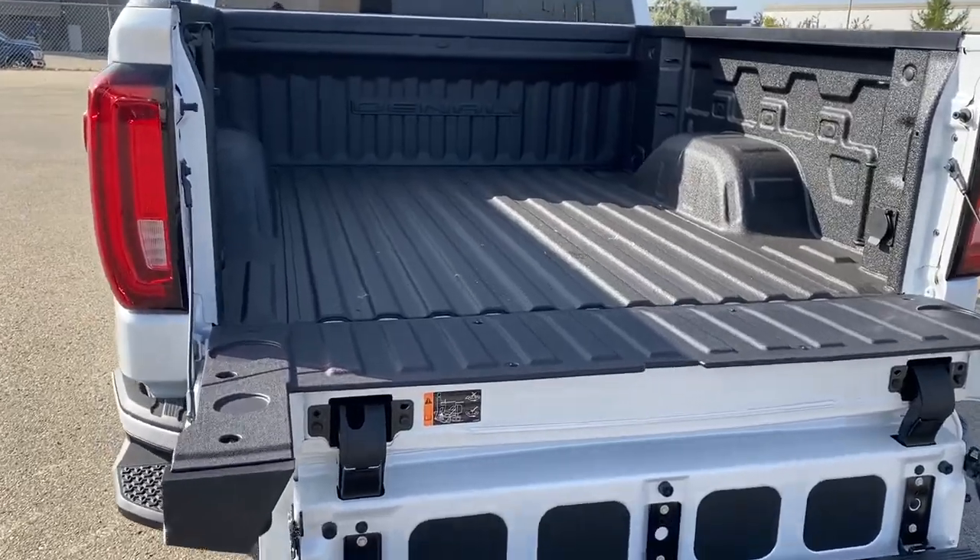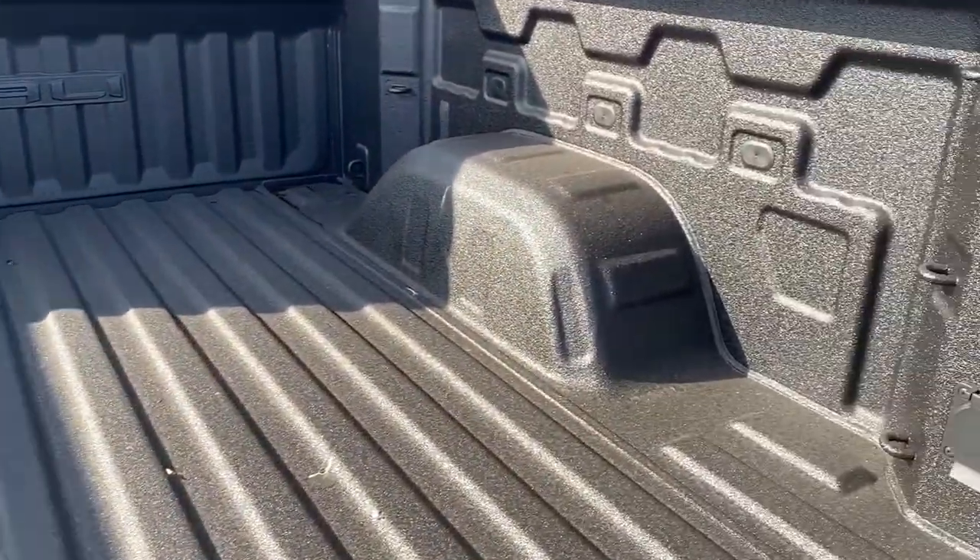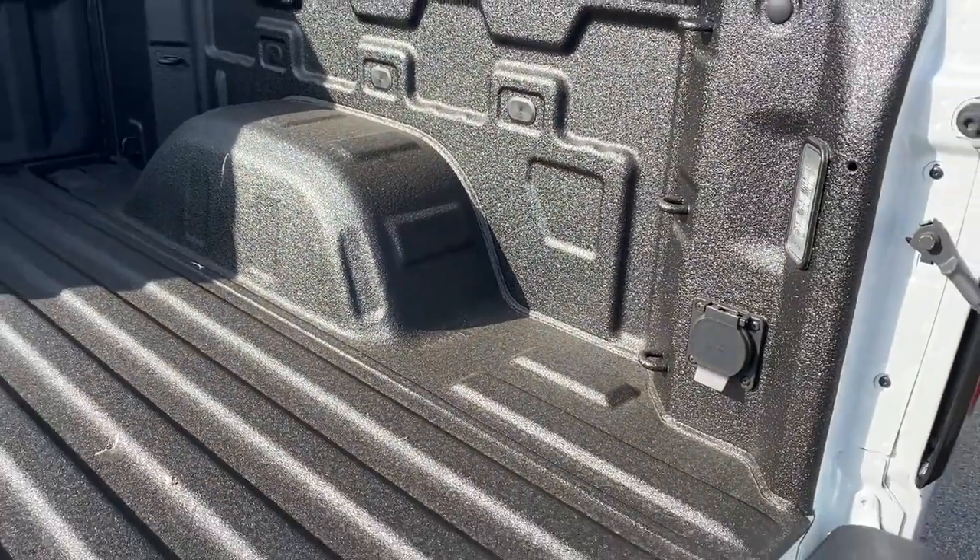In the box of the truck, we've got the spray-in box liner, cargo hooks, box lighting, and a power plug-in.